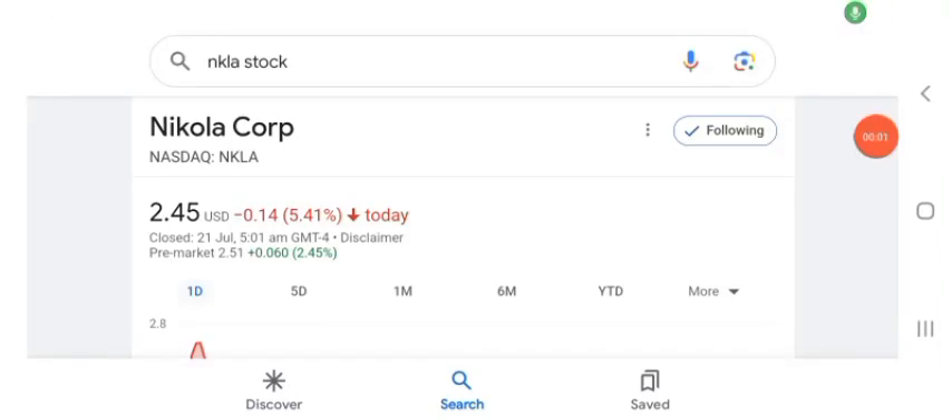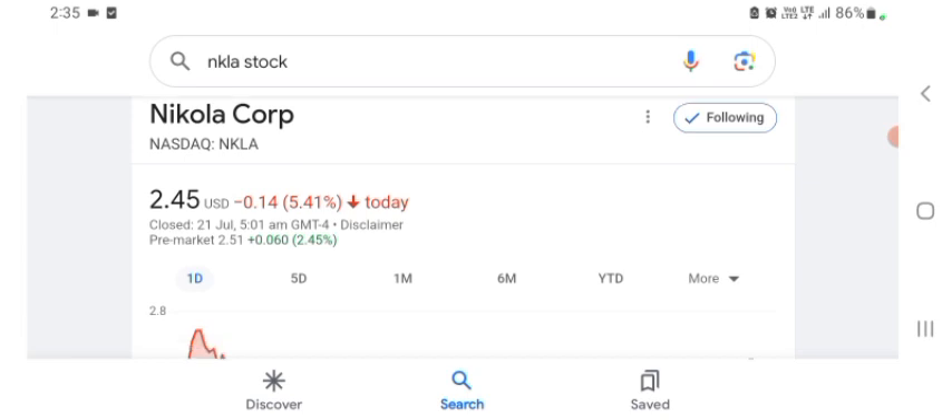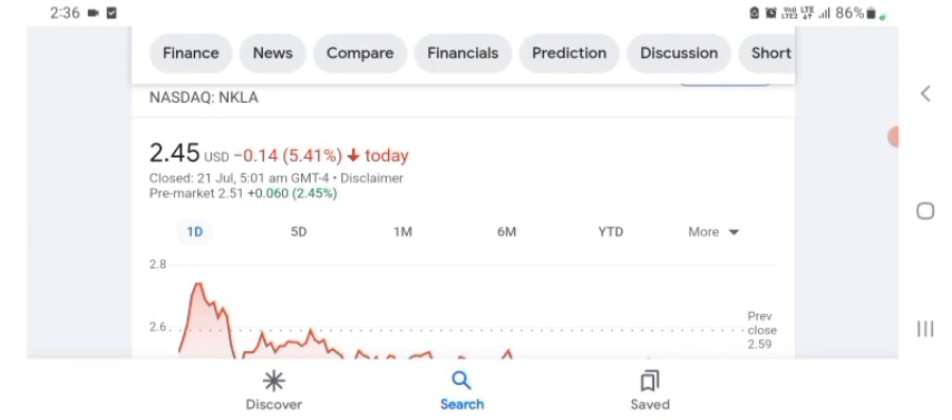Hello guys, welcome back to my YouTube channel. In this video we are going to talk about Nicola stock. I'm going to take a look at the fundamentals of this company and also take a look at the chart of the company, just to see how this company is going — so you know if it's worth your risk of investing.